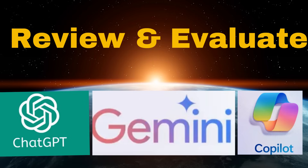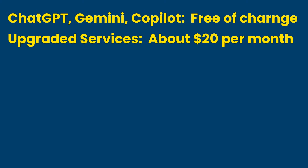In this video, we will review and evaluate the chatbot capabilities for typical users provided by the three major players: ChatGPT, Gemini, and Copilot. Each of these services has a free version for public use, and a subscription version costs about $20 per month if you want to upgrade to a higher level of service. Below are brief descriptions of the free and upgraded versions for each service.